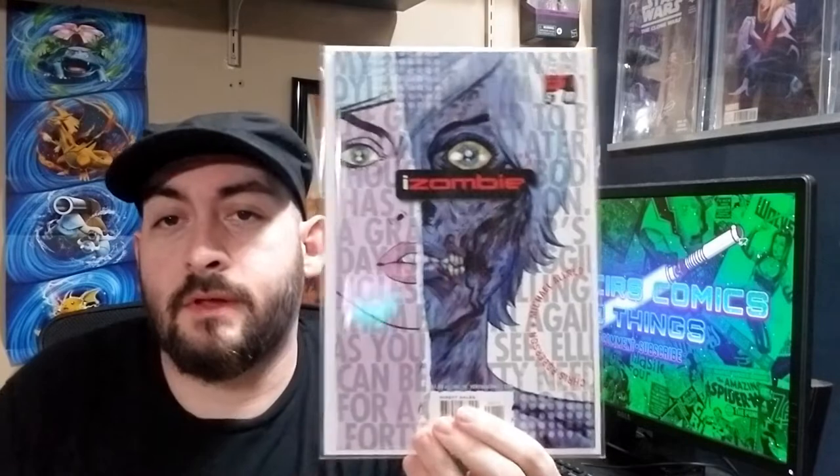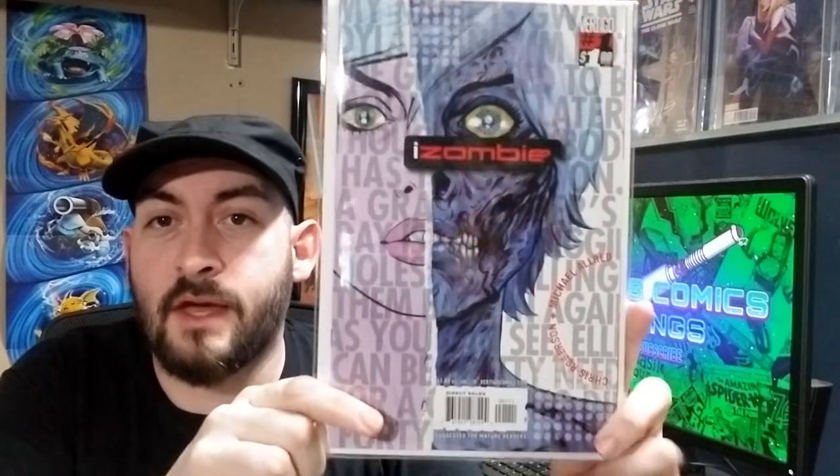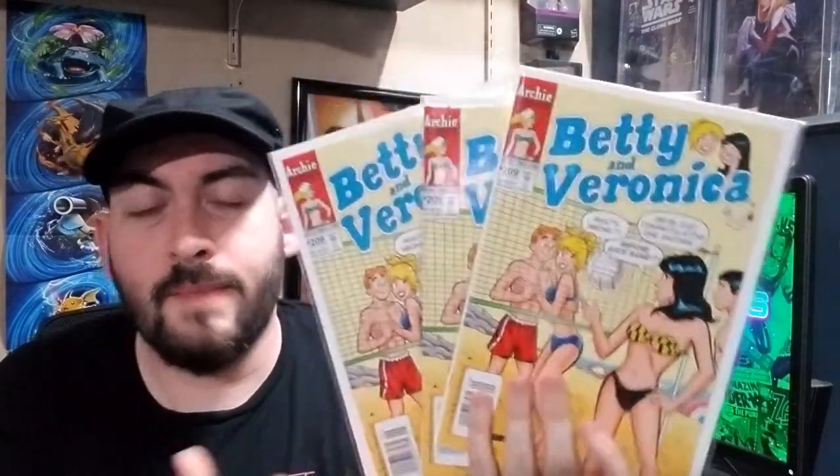Next, for $2, I picked up iZombie number one. Not her first appearance, but her first solo series. She had a TV show that went on for several seasons that I actually enjoyed quite a bit, so glad to get this added to the personal collection. And these last three books I grabbed purely because they were cheap and you don't see them very often — they're bikini covers, Betty and Veronica number 209. I got three of them at two bucks each. It's from an era where print runs are really low — I think around 2,500 to 2,553. Anytime I find good girl type covers from this era, I pick them up because they always end up being hot.